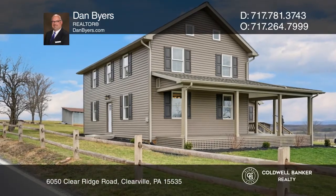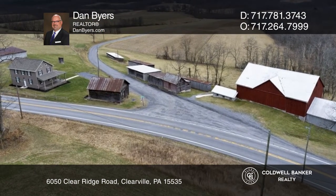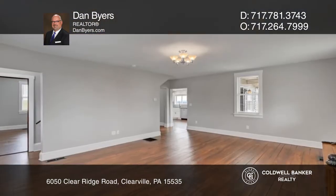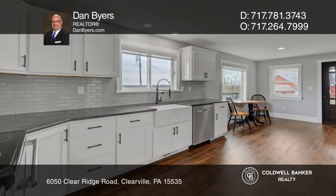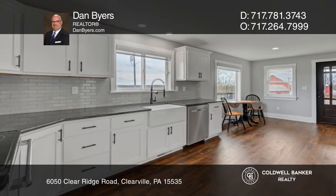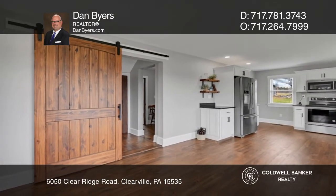Country roads take you home to this four-bedroom, two-bath updated home in a setting dreams are made of. This 1850 farm home has been updated with all the modern conveniences, but has maintained the charm of yesteryear. The flooring has been lovingly restored to its former glory.